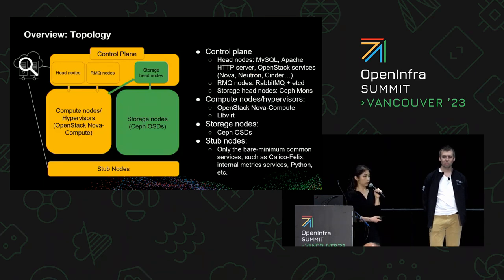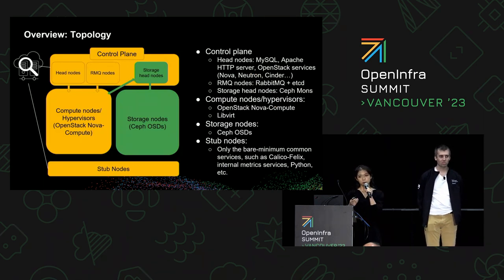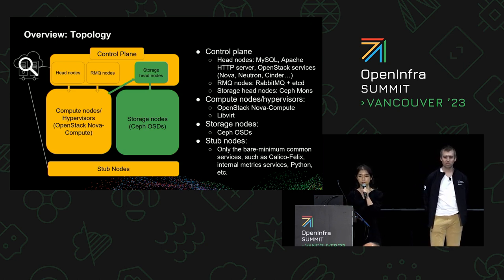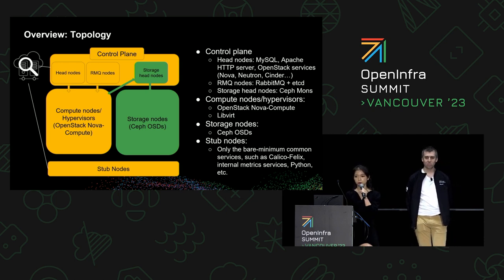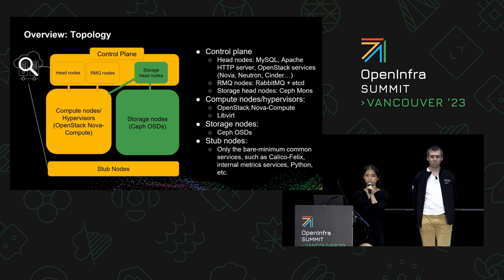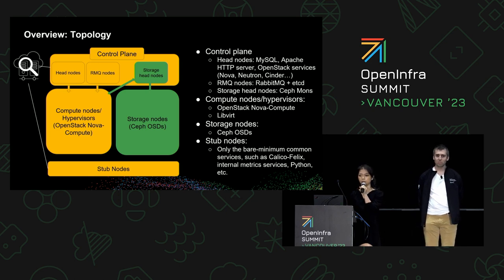Here's an overview of the topology. It's pretty standard — we have control plane nodes, compute nodes (which we call hypervisors), and storage nodes. The only thing worth highlighting is that we also have stub nodes. These nodes have only the bare minimum common services, such as Calico-Felix, full network, internal metric services, Python, and so on.